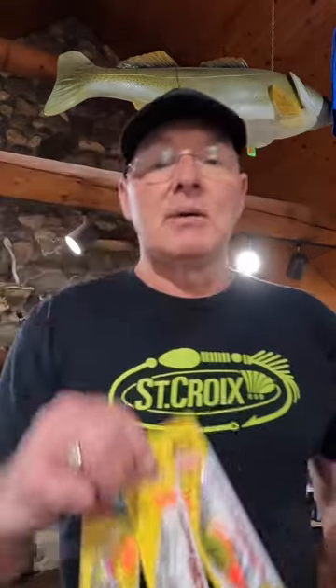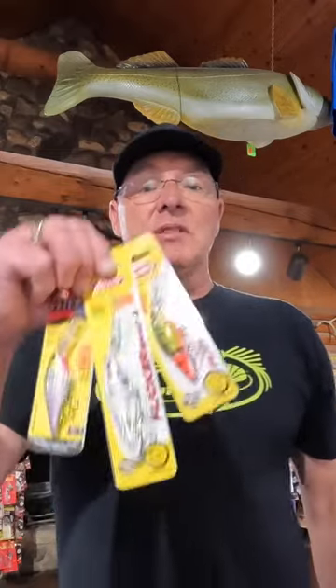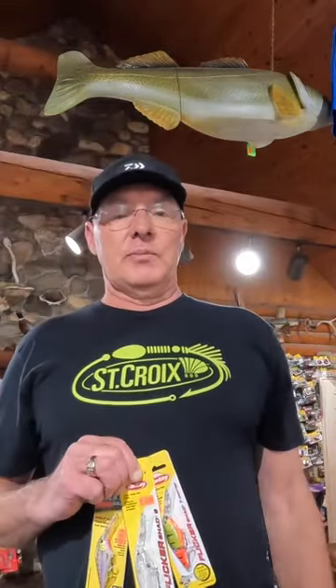Not only in this system, but around the country. Anything that has a shad-based forage system, the Berkley Flickr Shad is the bait for you to throw. Continue to learn from Dave Kranz, Living the Wild Outdoors.